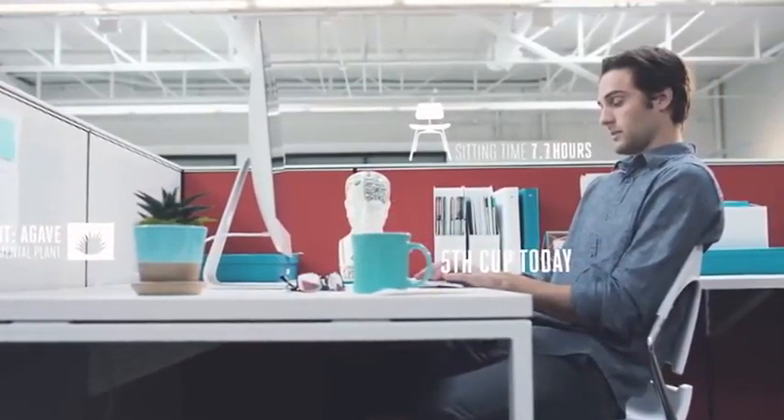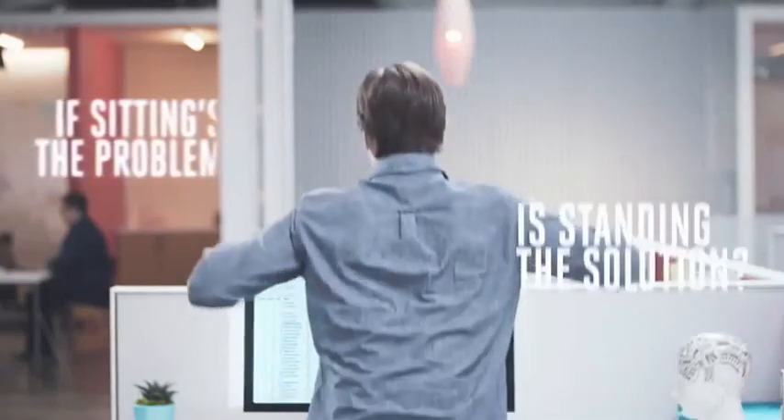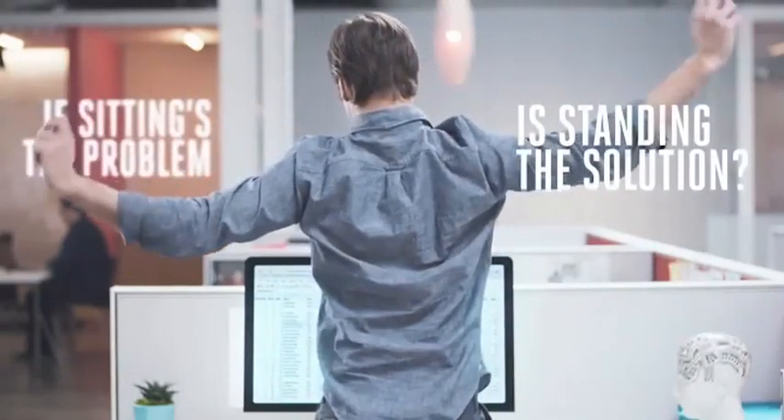We are out of balance. Too much sitting is a problem. But is standing the solution? Actually, it's more than that. It's finding a balance.